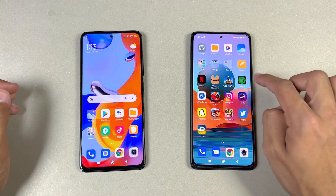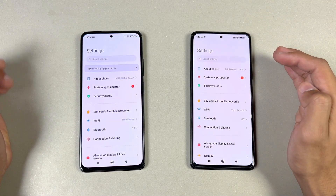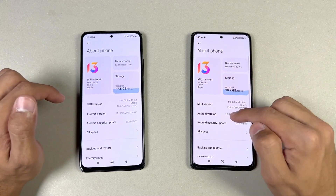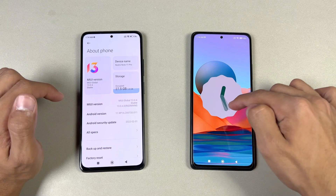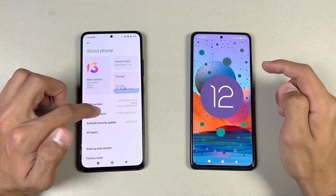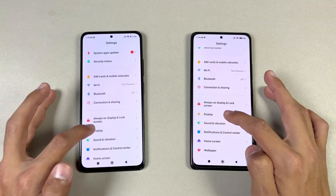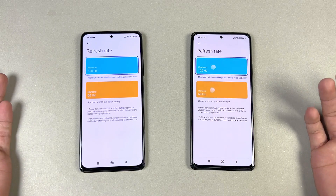Now let's open the phone dialer — a little faster on the Note 11 Pro. We also have different animations. Now let's open Settings — faster on the Note 11 Pro. Going to About Phone, you can see we have the Android 12 update on the Redmi Note 10 Pro, while on the new Redmi Note 11 Pro we have Android 11 — that's really disappointing.